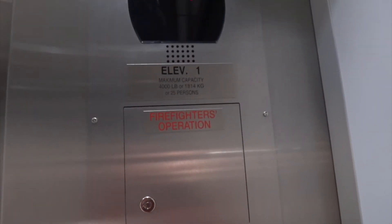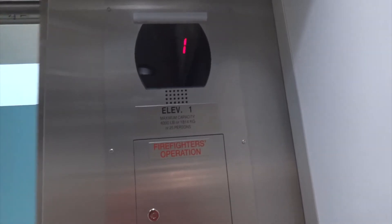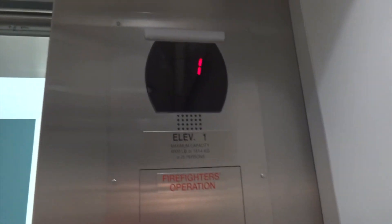Capacity is — looks like 4,000. Or was that 4,500? I can't tell. 4,000. 4,000.